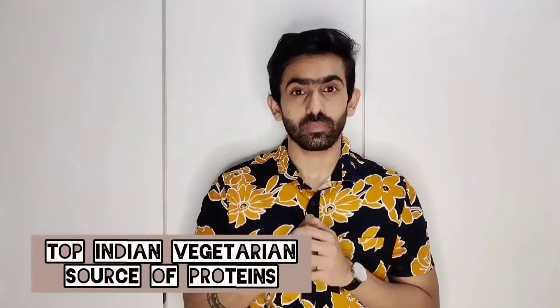Today we are going to talk about a very interesting topic: top Indian vegetarian foods which are good in proteins.